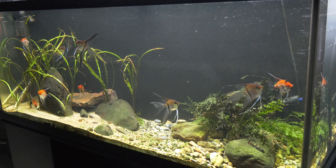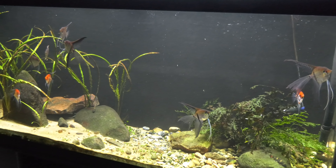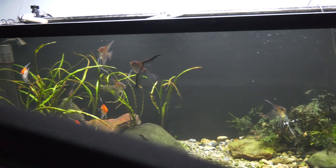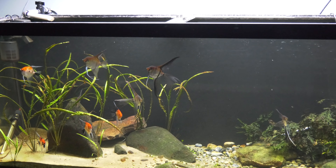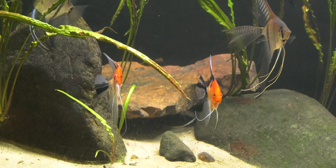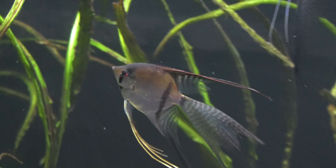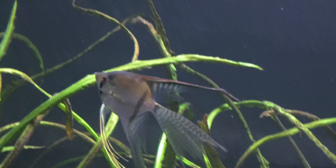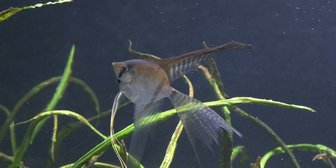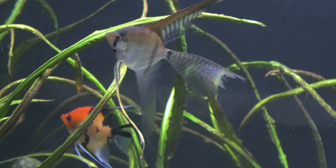All right, so here we are in front of the 125 high angelfish tank. We've got a bulb with this Hudelotti over on that side, and we have a Bolivian script over here. We've got koi angelfish — these guys are absolutely beautiful. This is a silver, I believe silver marble — I'm not 100% sure. Looks like they tried to mix it; it's got a little bit of orange on its head. You guys know what that is, let me know in the comments.